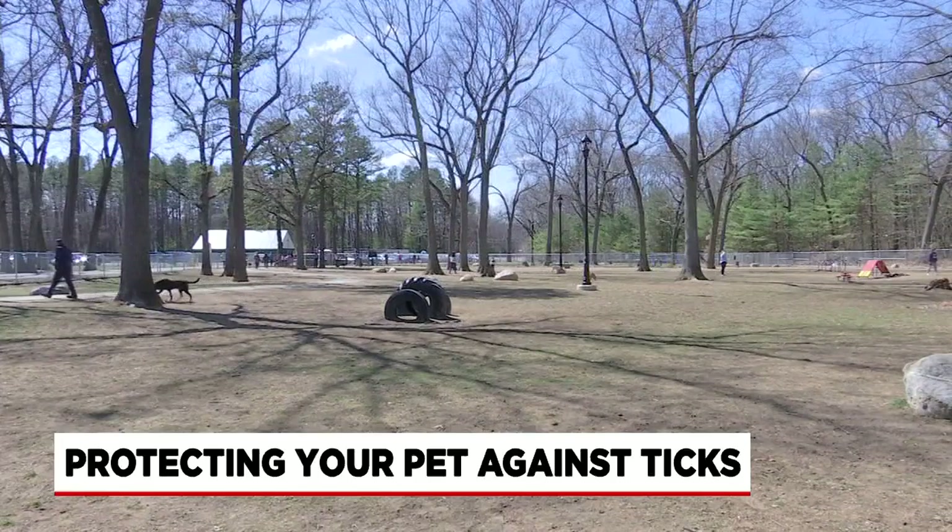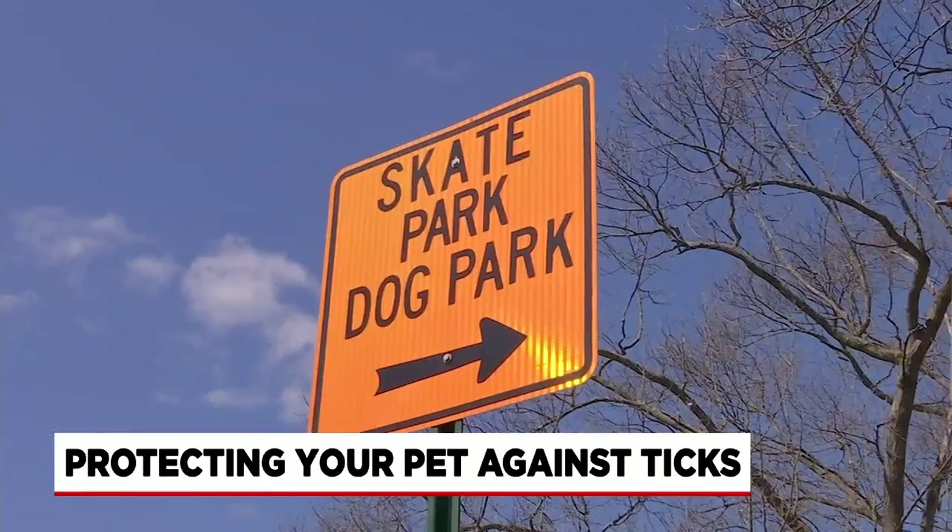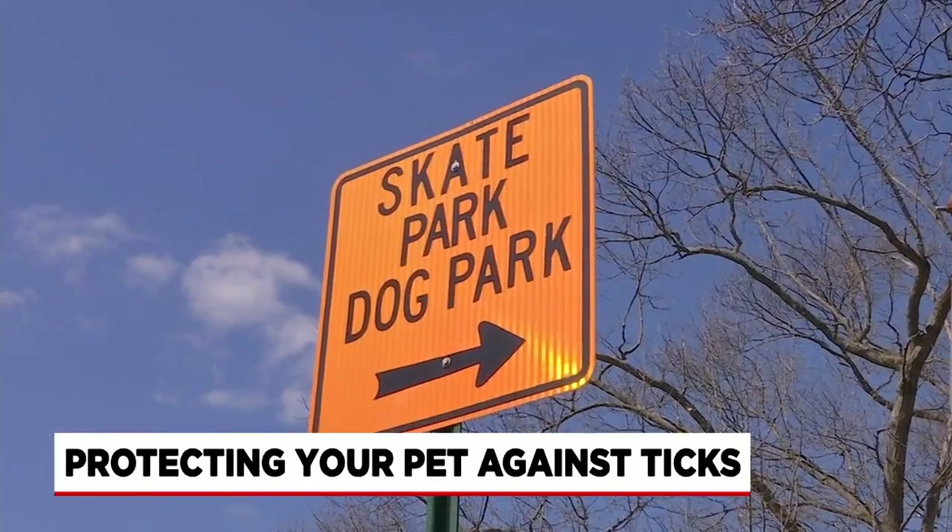You and your furry friends might be enjoying the great outdoors again, but it's important to protect yourself from ticks while doing so. Western Mass News reporter Lena Joukowsky spoke with a local expert and found out some of the things you think might be helping could actually cause more harm in the long run. Recent spring-like temperatures have brought Western Mass pet owners and their companions out to the dog parks in full force.